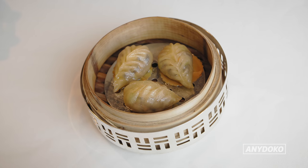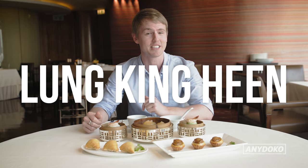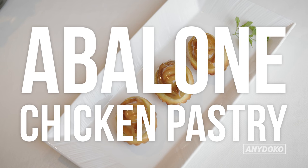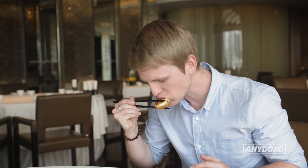Yum cha comes at lots of different levels and price points, and if you want to eat dim sum at a three Michelin-starred restaurant, this is the place to do it. This one's kind of exciting — it's abalone and chicken in a little puff pastry. Oh wow, pretty damn tasty.